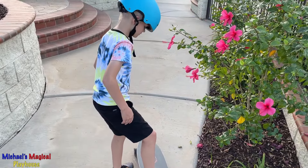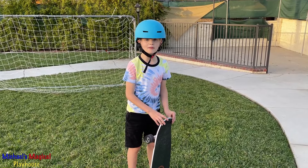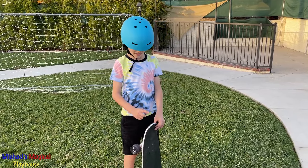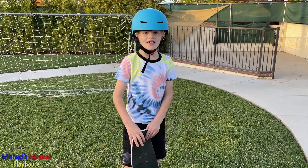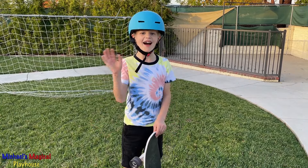Okay, step on with the other foot first. Learning to ride a skateboard takes a little bit of fun, and I can't wait to learn how to ride my skateboard. Thanks for watching. Bye!